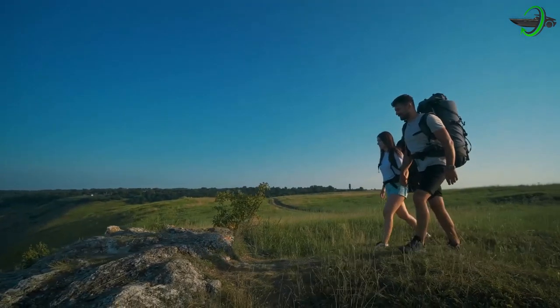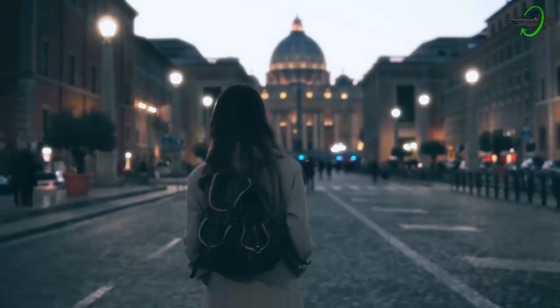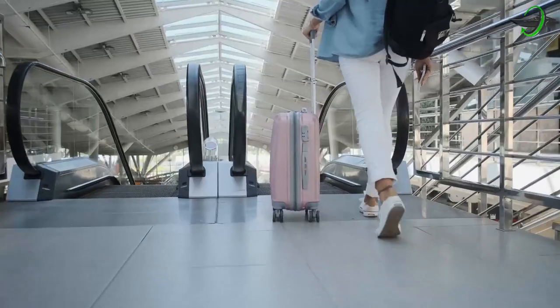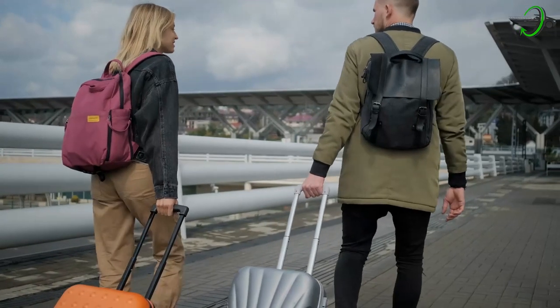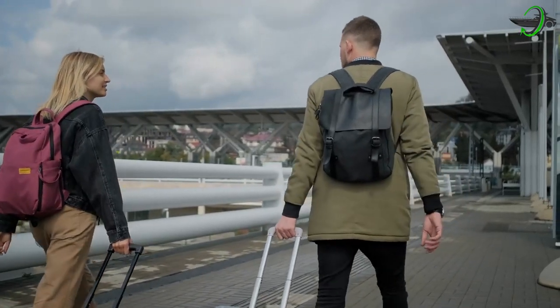Traveling is one of the most fun pastimes for people of all ages. For the most part, we're doing it to see new locations, meet new people, and learn about different cultures. There are numerous methods to travel, such as by train, airline, bus, automobile, or ship, but we always choose to go by a vehicle that is different yet convenient since it allows us to travel more freely.